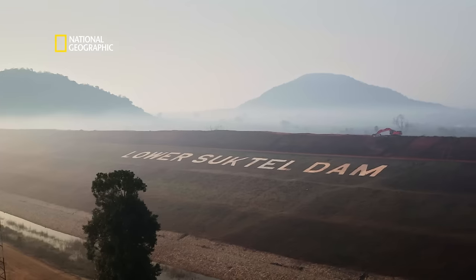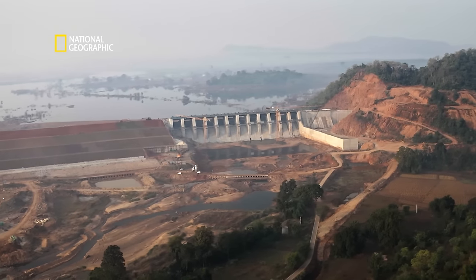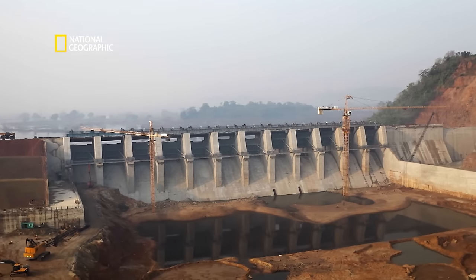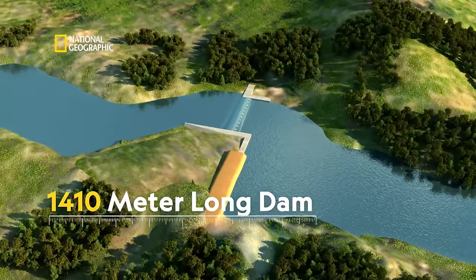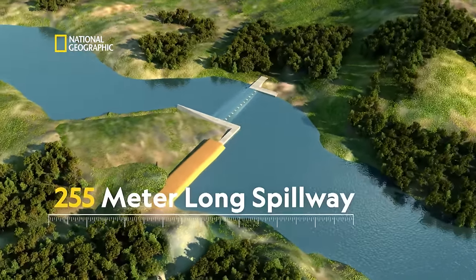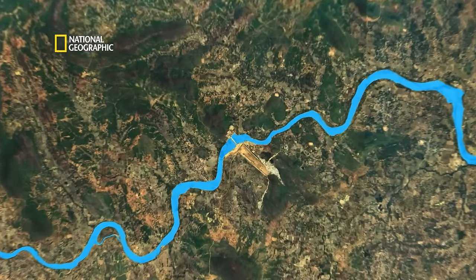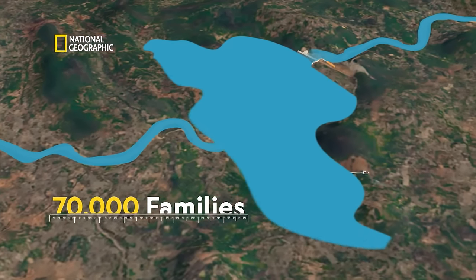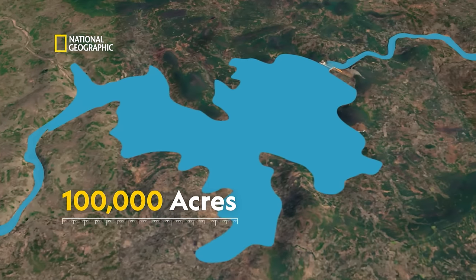The answer: the Lower Suktel Dam project — one of Balangir's major irrigation projects. The 1,410-metre-long dam with a 255-metre-long spillway sits on the river Suktel to get water to more than 70,000 families that call the targeted 100,000 acres of land home.